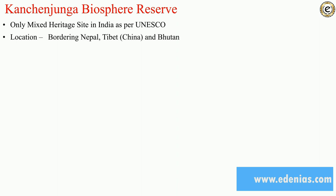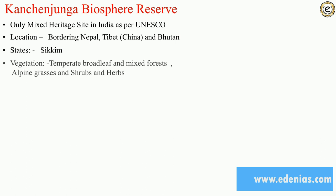Kanchenjunga Biosphere Reserve is considered the only mixed heritage site in India as per UNESCO. Its location borders Nepal, Tibet, and Bhutan, and the state it falls in is Sikkim. The vegetation found here is temperate broadleaf and mixed forest, alpine grasses, shrubs, and herbs.